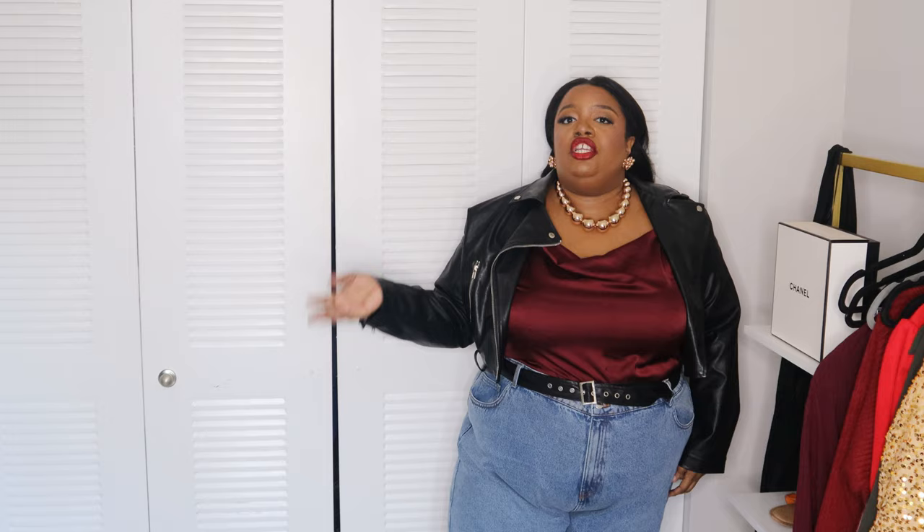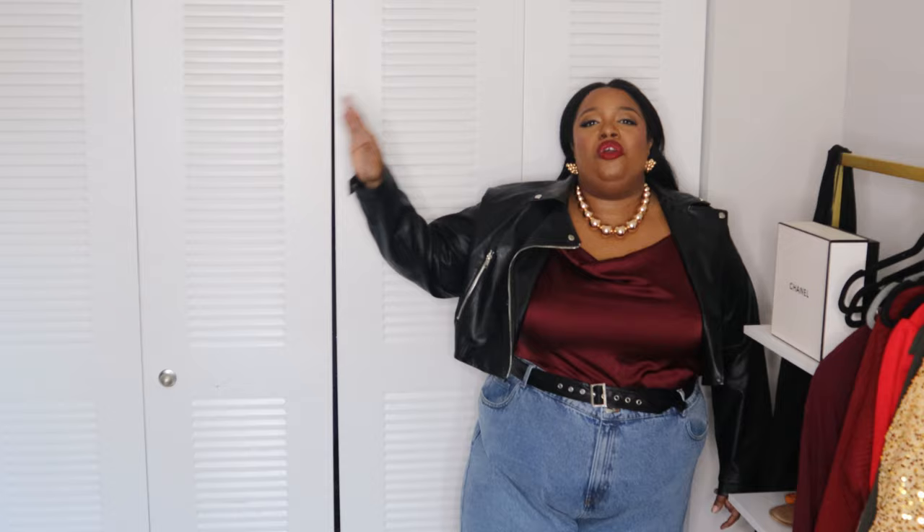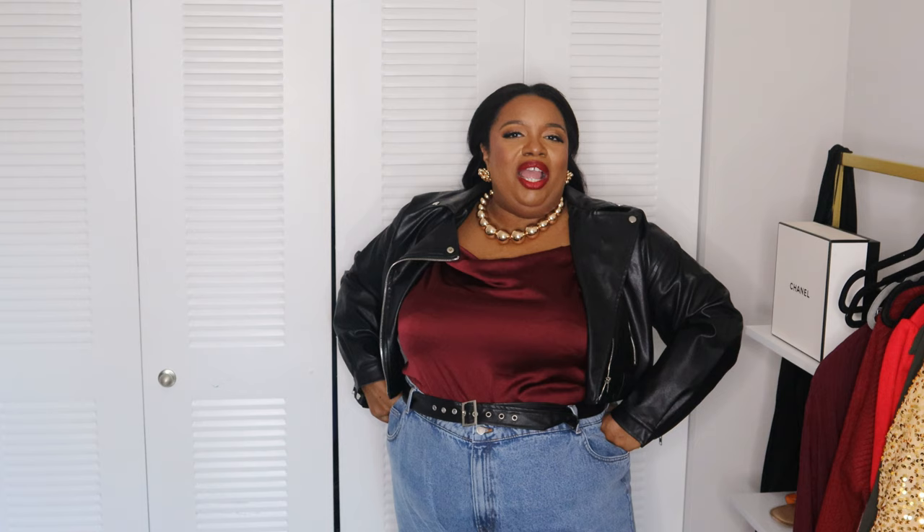That is it for this particular video. I might do a part two and show you some more holiday party looks. Let me know which one is your favorite look and what your go-to look is. My name is Nefertiti Damali and I am your favorite plus-size fashion content creator. If you are new here, please don't forget to like, share, subscribe, and leave me a comment — I always respond. Always hit that notification bell so you don't miss any of my new videos. In the Vlogmas season it's every single day. For the regular season it's every week on Sunday. I hope to see you guys soon. Bye-bye!